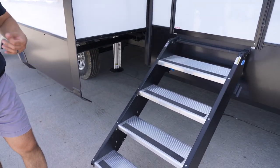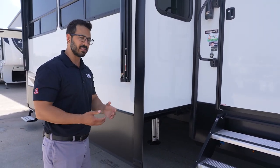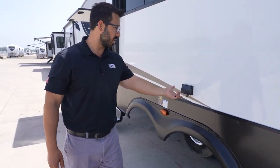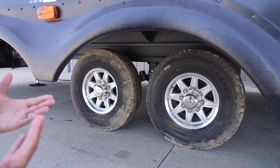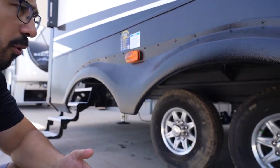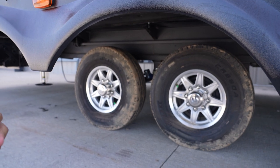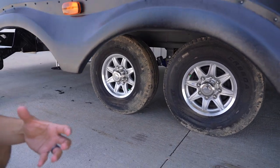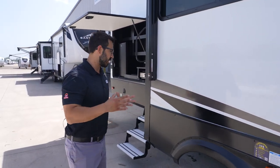The tires are 14-ply G-rated, giving you heavier load capacity — part of why you get more carrying capacity than some other RVs. You also have Dexter Gladiator axles, which I believe are 7,000-pound axles, so nice beefy axles. You get wet shackles and the Moride CRE 3000 suspension system. They've done a lot when you look at the base of this RV.